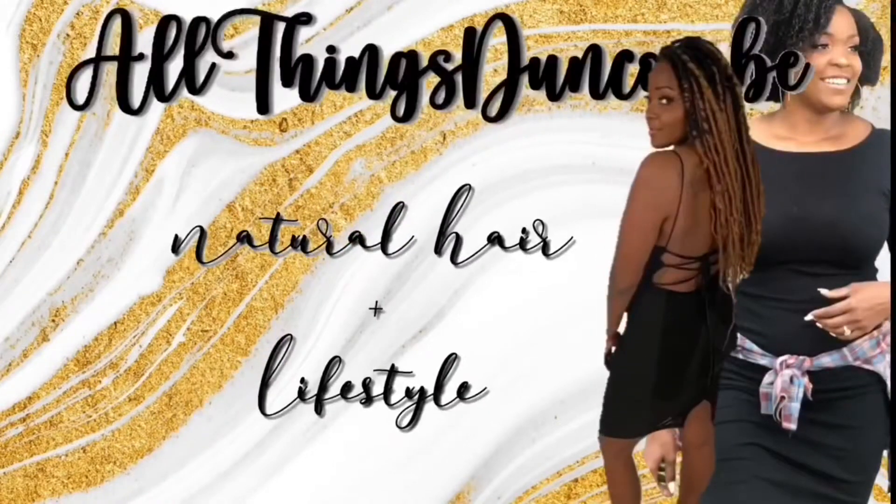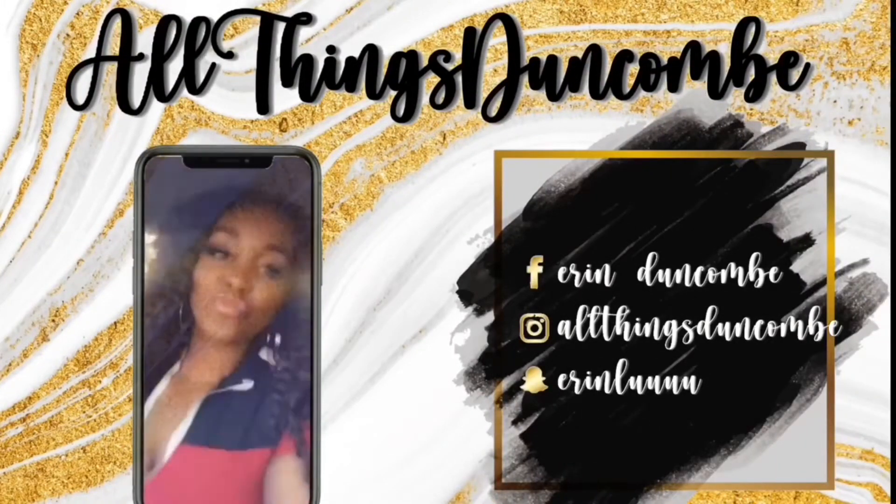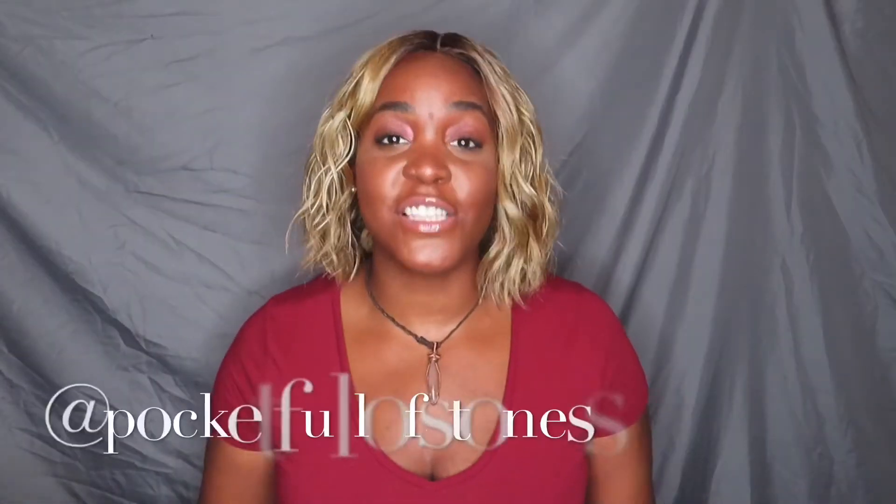What's up y'all and welcome back to All Things Dunkin'. Today I'm going to be doing an unboxing and unpackaging of what I ordered from Pocket Full of Stones, which is a handmade jewelry line by one of my best friends, Courtney. I'm going to be showing you her website so you can see how to get you some jewelry.